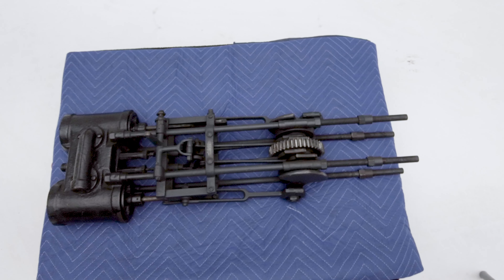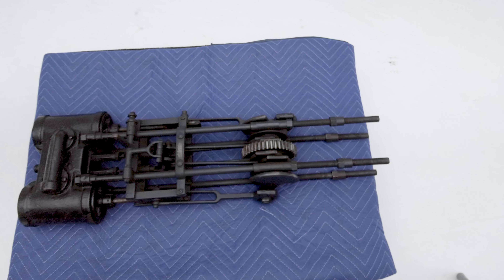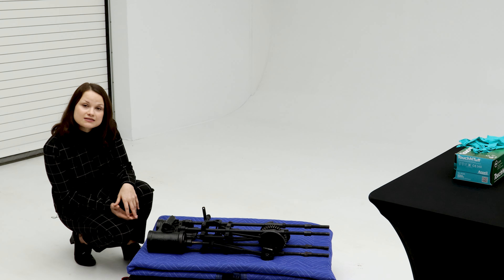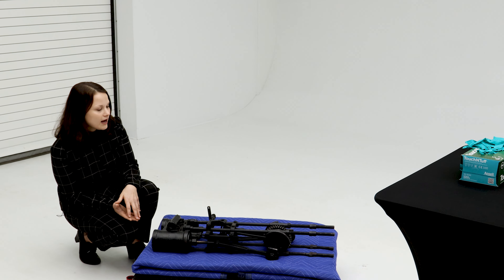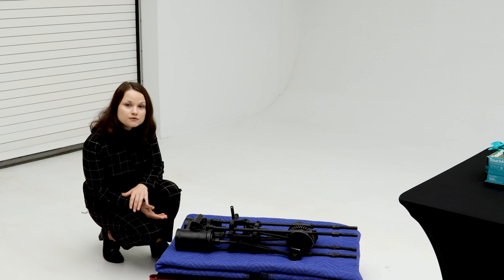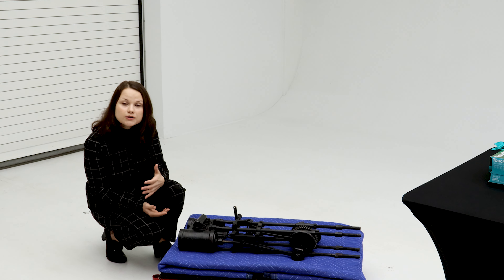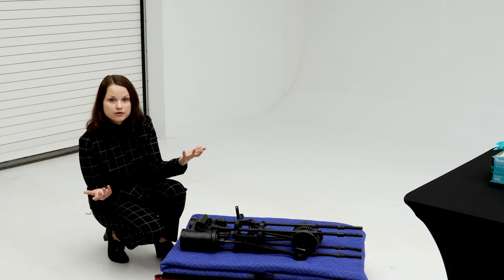Spoiler alert, our first example is actually steam. The first documented attempt at a steam-powered vehicle is in 1769 by Nicolas-Joseph Cugnot, who was French. While his vehicle was a little cumbersome, it did prove that steam power was viable, and we would go on to have steam-powered farming equipment and, of course, locomotives.